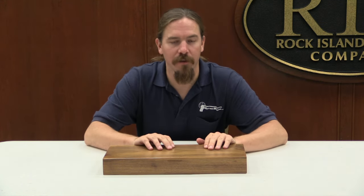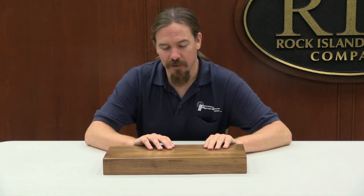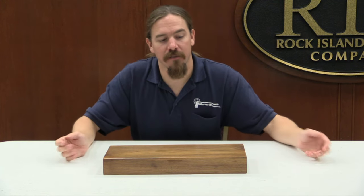Hi guys, thanks for tuning in to another video on ForgottenWeapons.com. I'm Ian and I'm here again at the Rock Island Auction Company taking a look at some of the very cool guns in the lead-up to the September 2014 Premier Auction. One of the really cool ones is here in this case — this is an MBA GyroJet pistol.